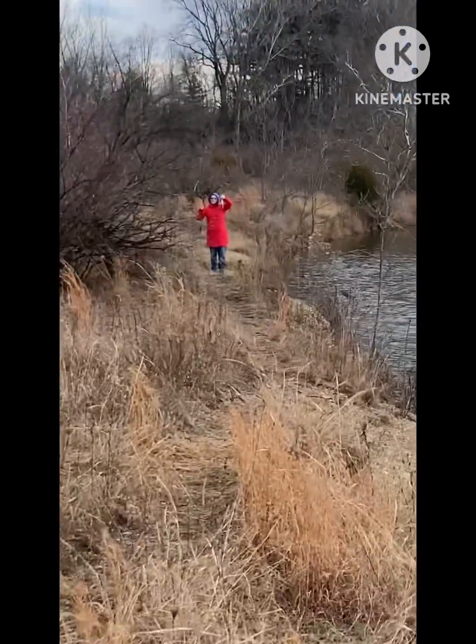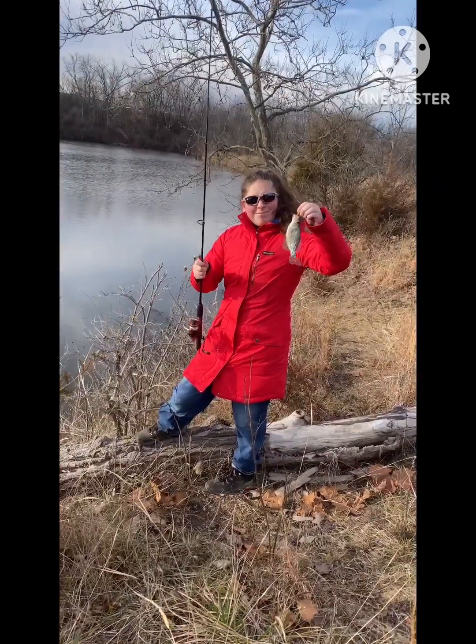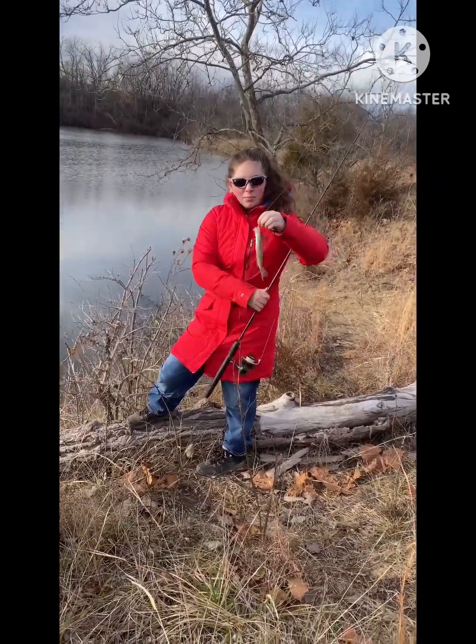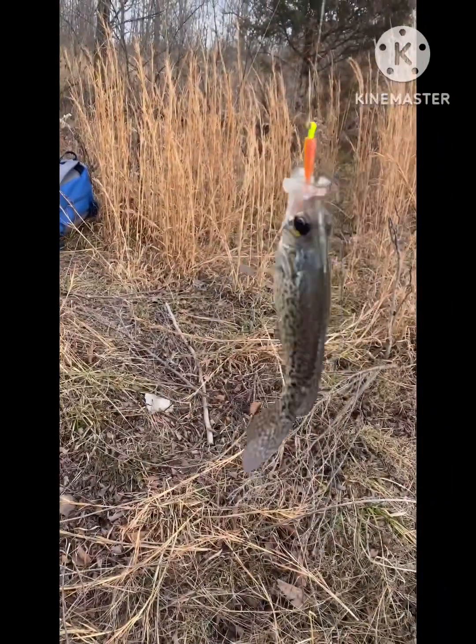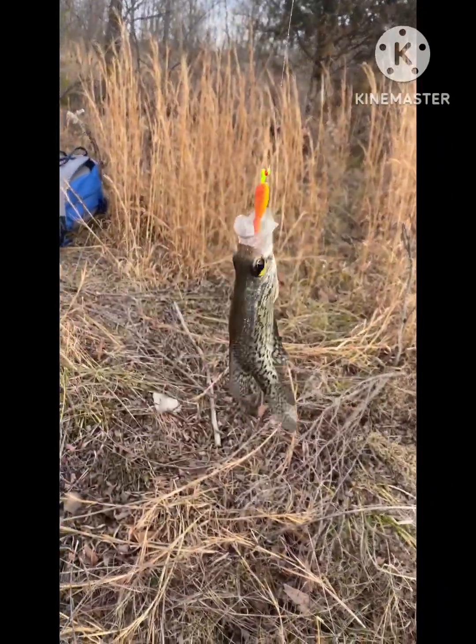Number nine — oh my god. All right, number nine! Yes, that's number ten on the exact same bait, still. All right, I had to start catching up to her. There we go.